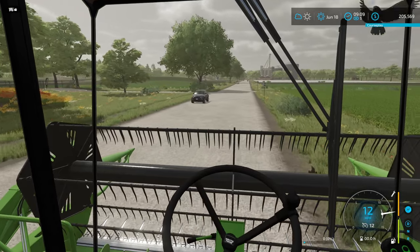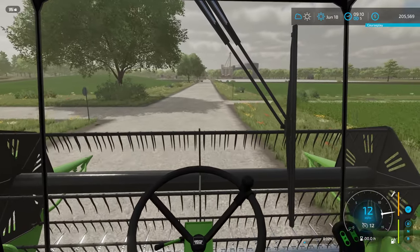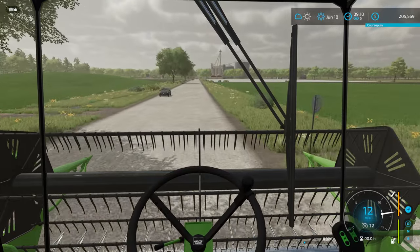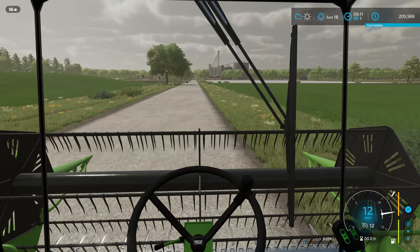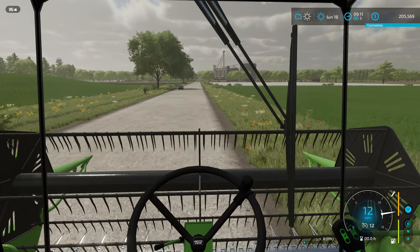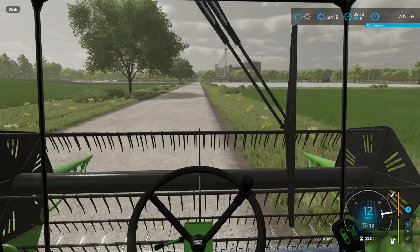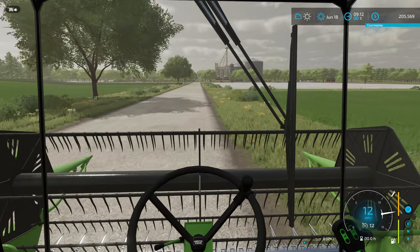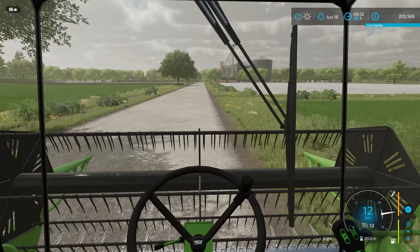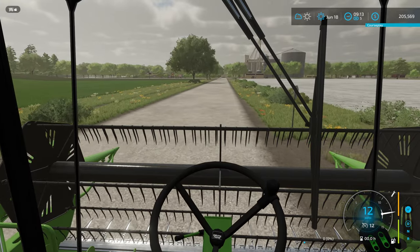The max speed is 12 miles an hour. I don't know what the working speed will be — probably six or seven miles an hour, which is fine. It doesn't have a massive capacity, so what we'll probably have to do is drive straight to sell since we don't have a trailer. It's not a big field so we might be able to fit everything in here anyway. I'm going to drive home, get set up, get the drone up, and have a quick look at where to actually sell this so we know where to drive.